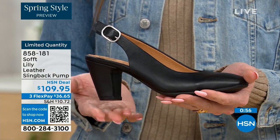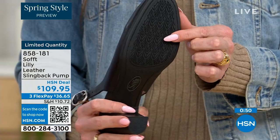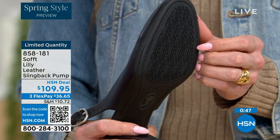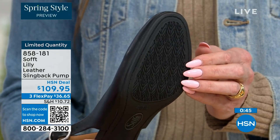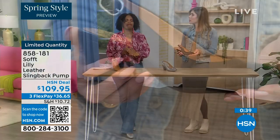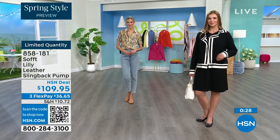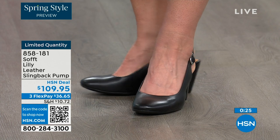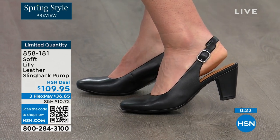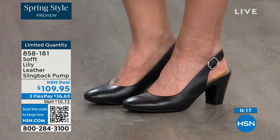You have that tapered heel which adds to the comfort. When we were talking about traction, these still have that traction. It's kind of hard to see but you can see the detail on the bottom. With dressier heels they often have zero traction, and some restaurant floors feel oiled up. We still have the traction on the bottom of these — you're going to appreciate that. The item number is 858-181.